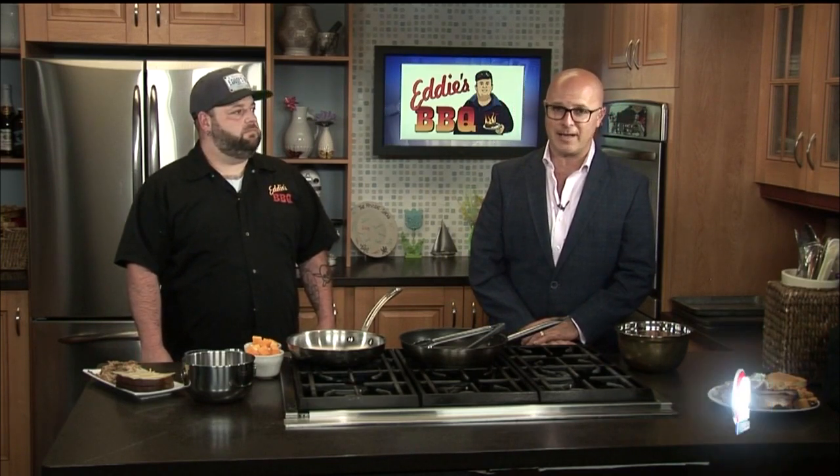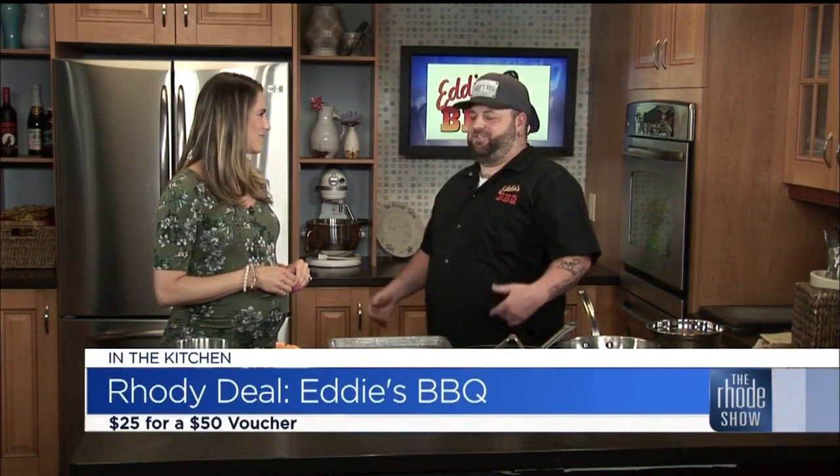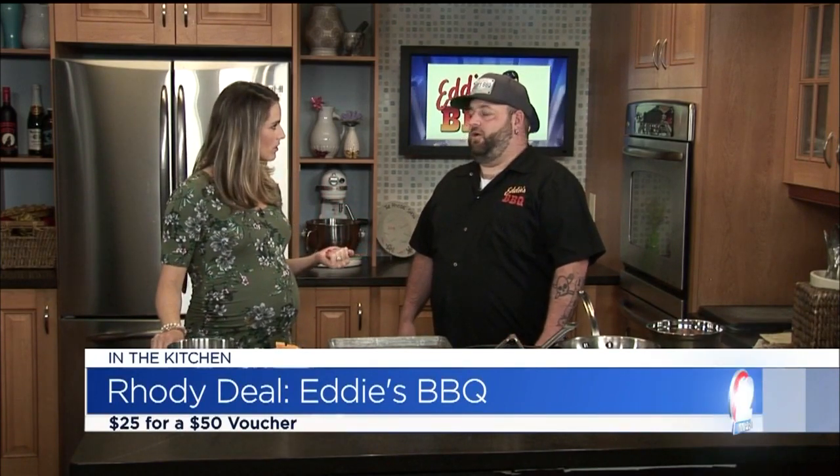We are back in the Roadshow Kitchen this morning with Chef Steve from Eddie's Barbecue. They are the roadie deal today — you're going to get two $25 vouchers for the price of one. Your name's Steve — Eddie's Barbecue — who's Eddie? Eddie's my brother. He loves it, the whole business is named after him. I'm Steve, he's Eddie, we just kind of go from there. Everyone loves barbecue in your family, and everyone has been loving your place. You've had it for how many years? It will be five years in August that the restaurant has been open — nine years total with the food truck. And you got your culinary degree from Johnston. So you know your stuff.